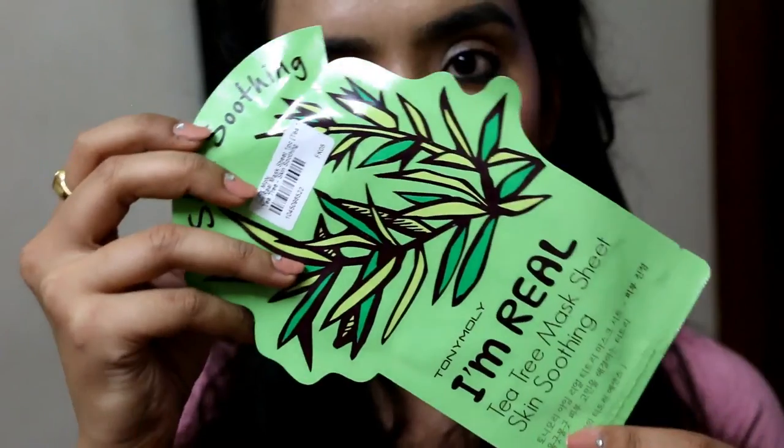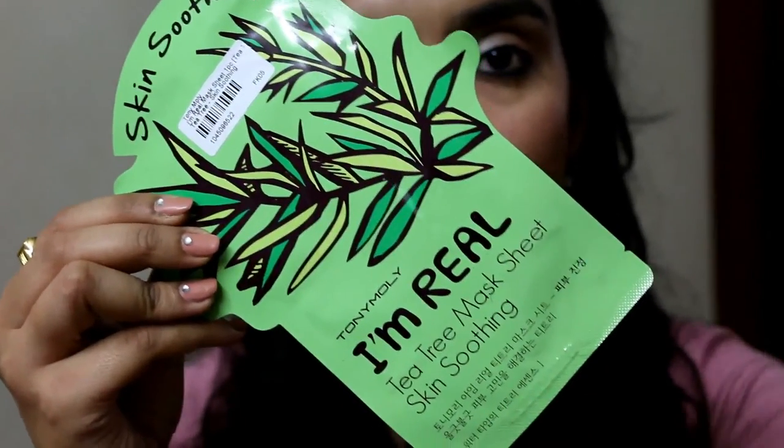Last up we have a Tony Moly sheet mask, and it's a tea tree mask. Since I have acne-prone, oily skin and I get breakouts, it's going to be great for me. The thing with these masks is that in one usage you can't really tell if it works, so you need to have a lot of them. I'll give it a try — I've tried sheet masks from skin18.com before and found them really useful. They give an instant dose of moisture to your face.